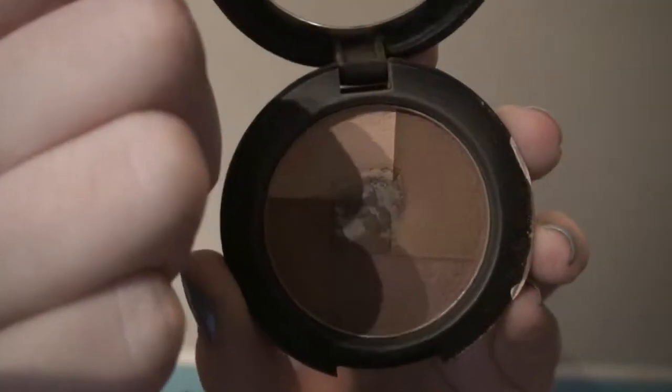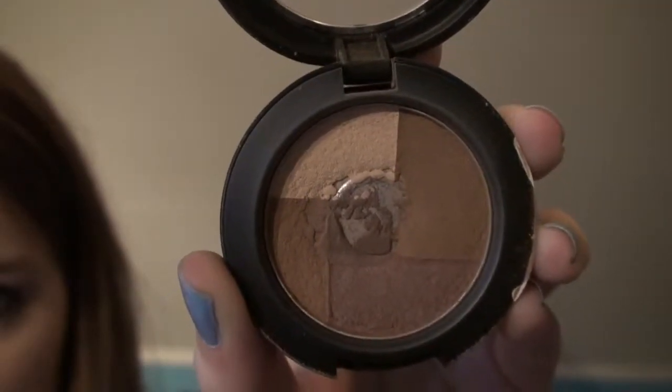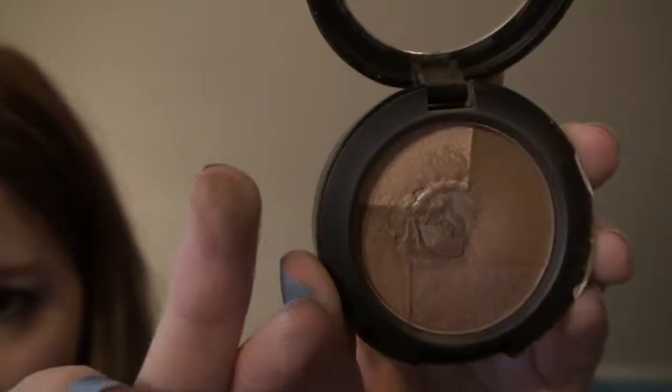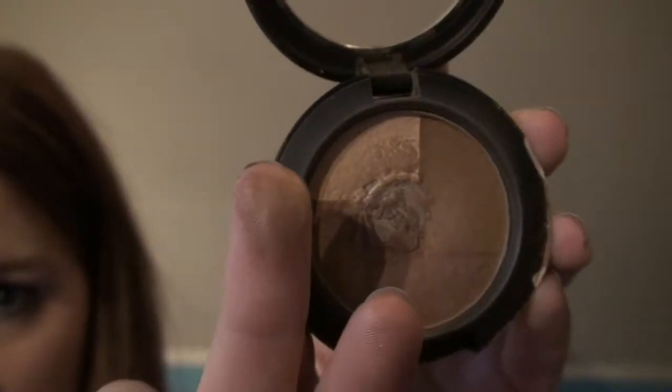Next thing is the NYX Mosaic Powder in O2 Latte. I don't know what this is supposed to be — if it's like a blusher or a bronzer. I use this to contour. As you can see it's very well lived. Not much more to say about this one — it's matte, it's not orange, and works really well as contour.